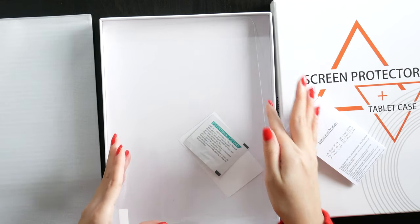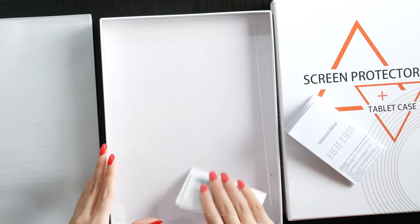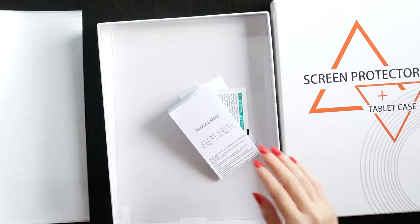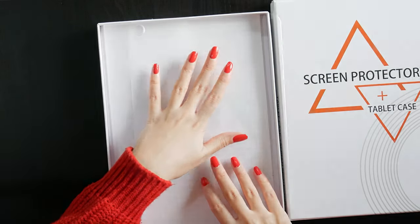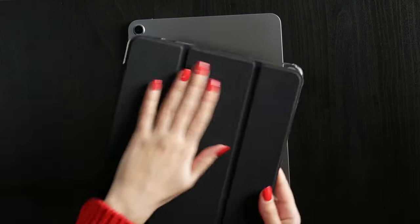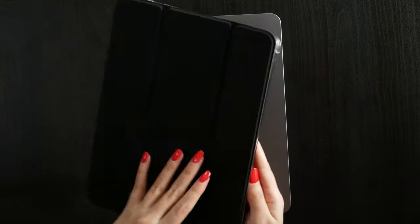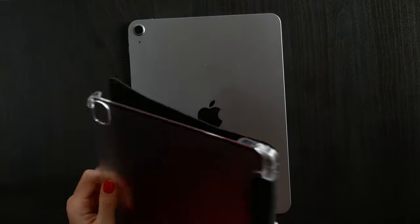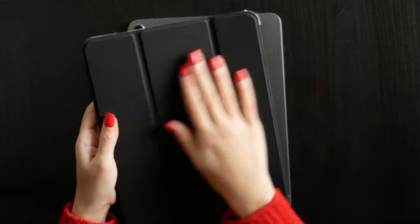It includes two tempered glass screen protectors and an iPad case. Here's the iPad case that comes with it — it's really good quality for the price. It's a good buy if you're looking for solid protection only.